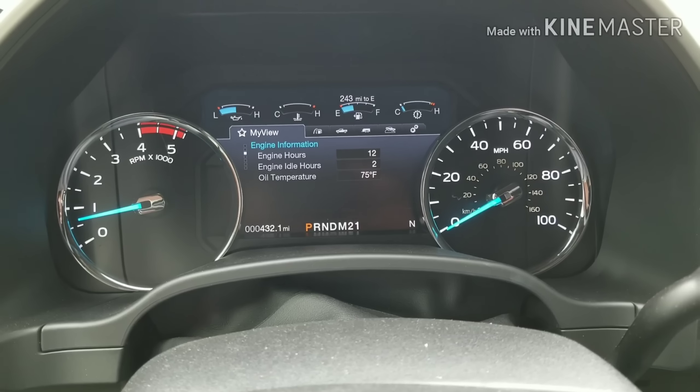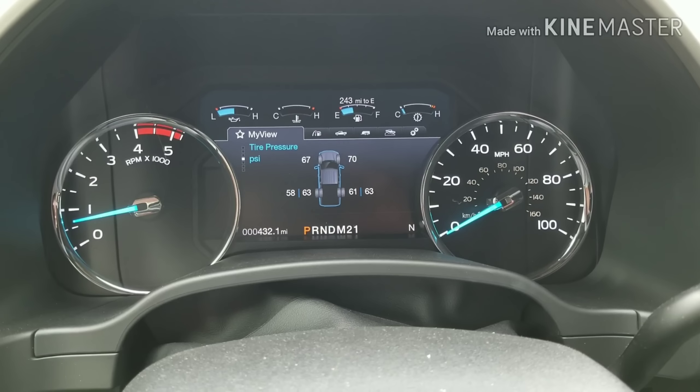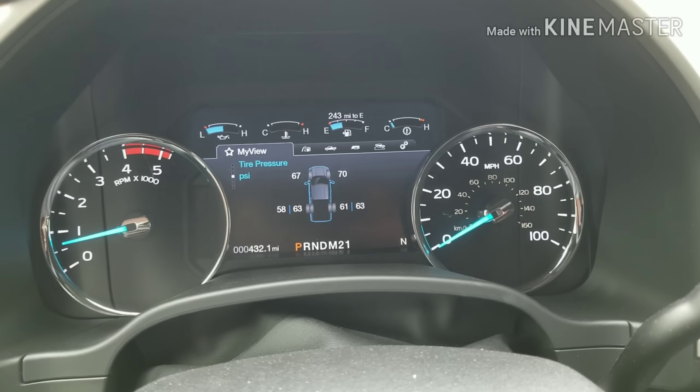Two hours of idle time — just hit two yesterday, it was one. It does have the sensors for all six tires, and as you can see, the pressure is a little uneven so I have to fix that.